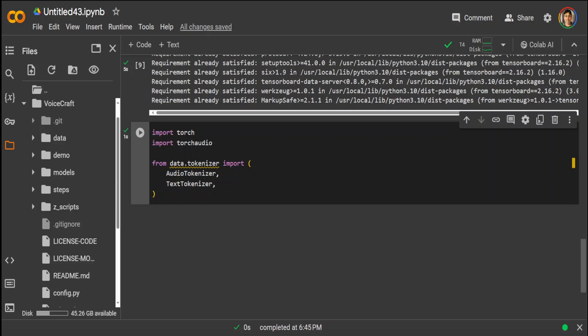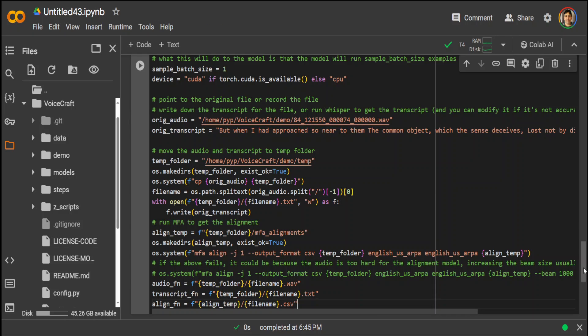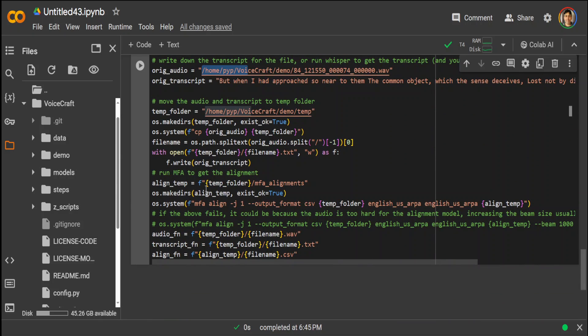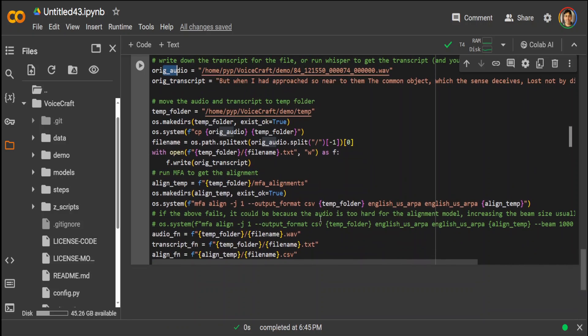All the prerequisites are done. I've imported the tokenizer, and to run the inference all you need to do is run this command. On a high level, there are some hyperparameters specifying top-p, top-k, randomness, probabilities, silence tokens, and whether CUDA is being used. Here you need to give the file to be used — in our case it's in the demo directory — and it will convert the text to speech. This is the original script and original audio being processed.